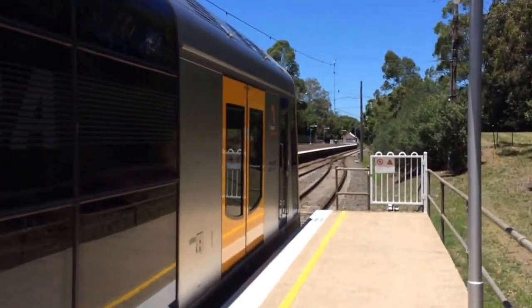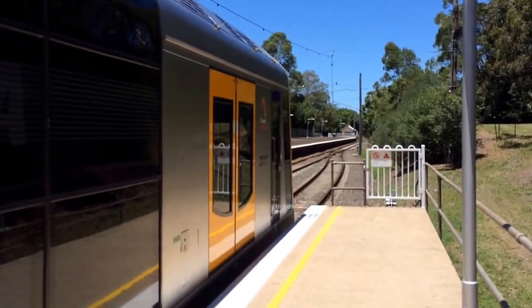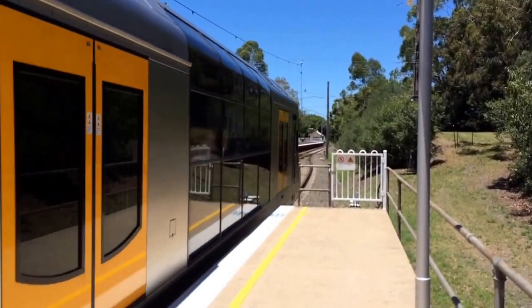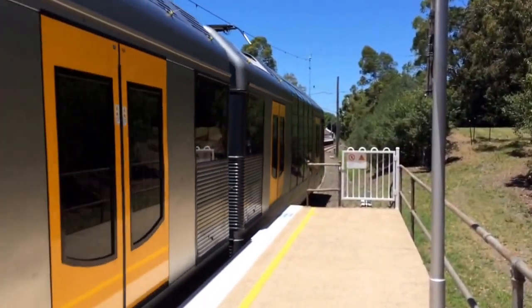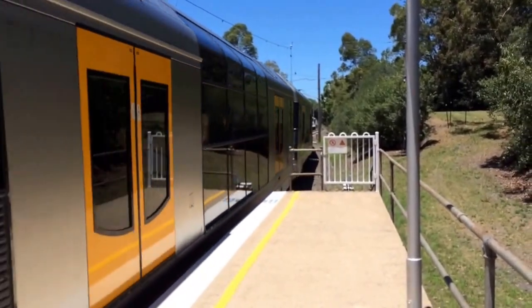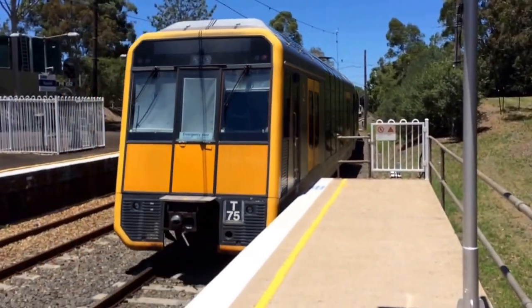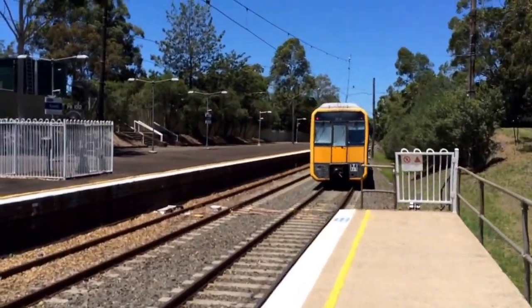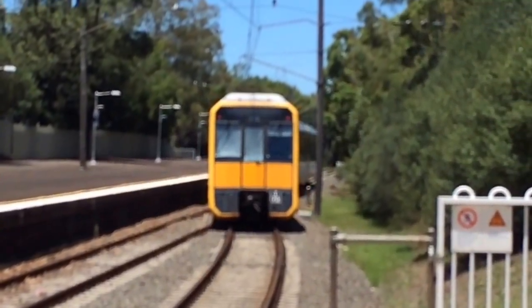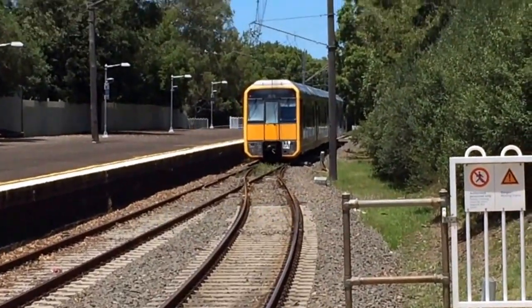Hey guys, it's STOLC Trains On Location here. I'm here at Rose Hill. We've got T75 departing Platform 1 for a Clyde service, stopping at Clyde only. You can see there the trains crossing over because that bit becomes single to Clyde.